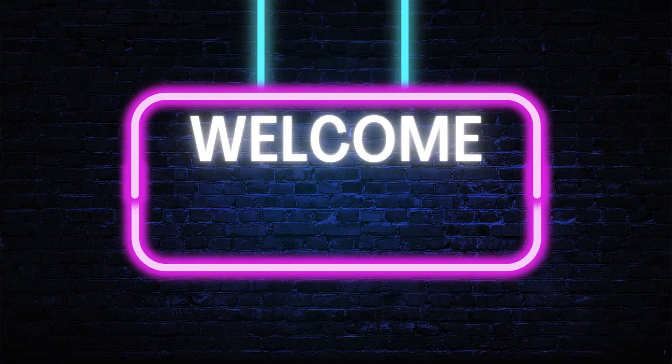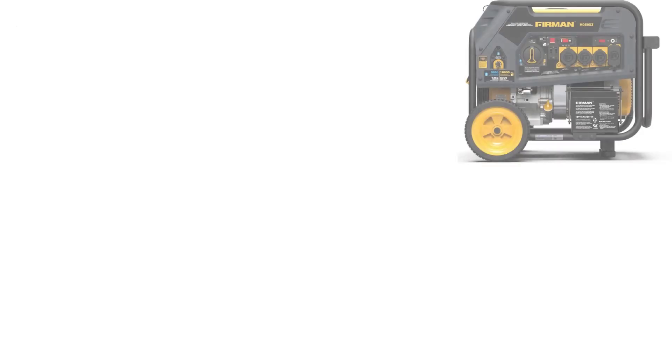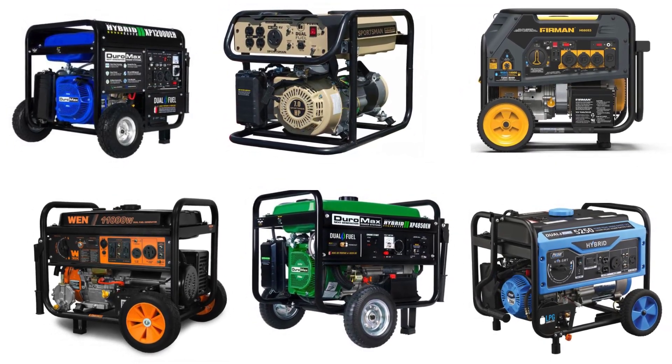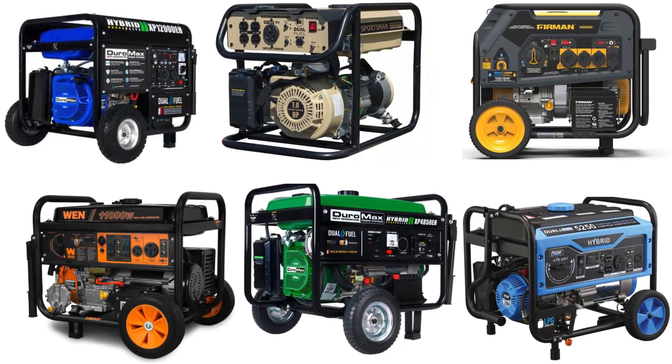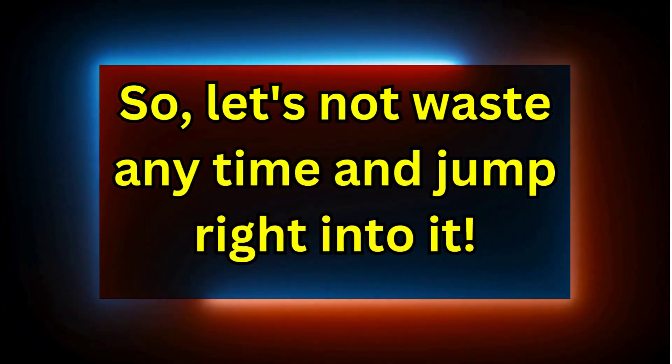Hey everyone, welcome to the Generator's Zone channel. If you are new here, consider subscribing. Today, we're diving into the world of portable power with our list of the top 10 best dual fuel generators on the market. Whether you're camping, preparing for emergencies, or just need reliable power on the go, these generators have got you covered. So let's not waste any time and jump right into it.